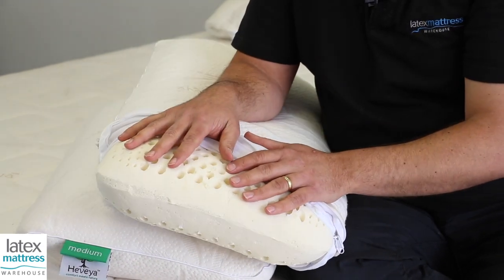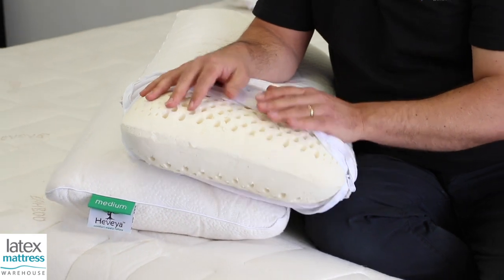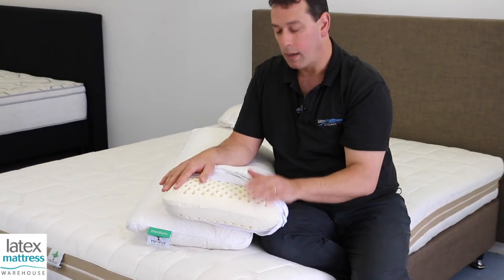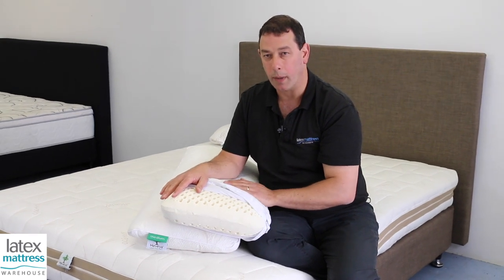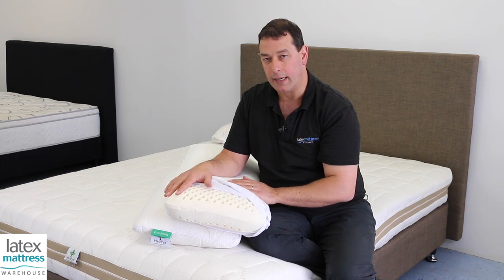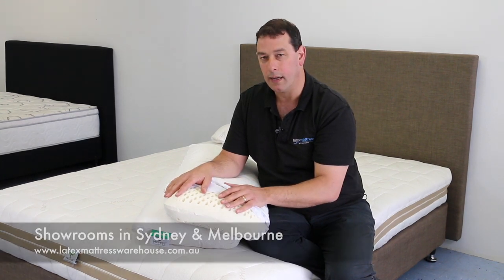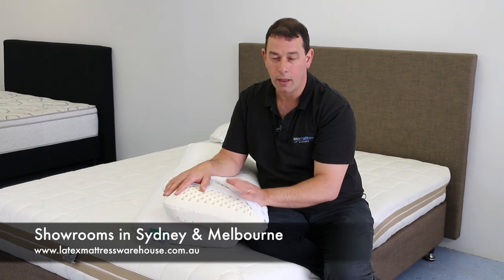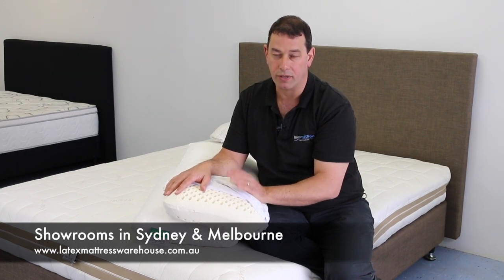People who use these latex pillows absolutely love them because they're cool, they're breathable, you can see all the air holes in them, they keep their shape, they're super comfortable. So please check out our range of latex pillows and particularly this fantastic Havaya range of pillows. Thanks for having a look at our video. We'll see you soon.